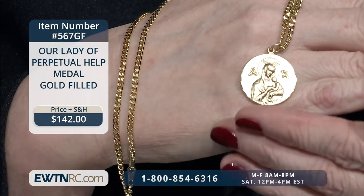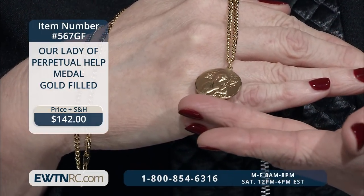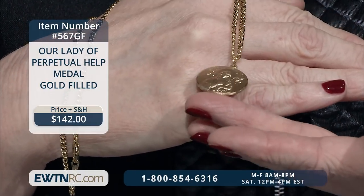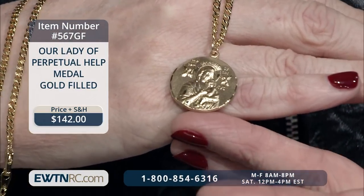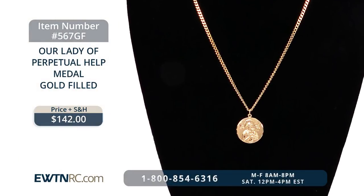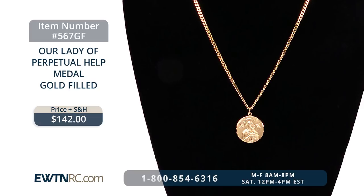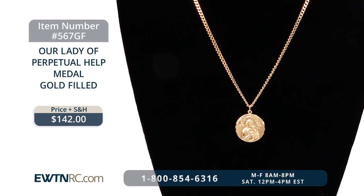We hope people will consider bringing that home. We have this beautiful Our Lady of Perpetual Help medal. We have various colors — whether you like the gold look or the white medal look. The first one is gold filled on a 20-inch gold-plated chain, a very durable chain. It's a beautiful holy reminder, great for a man or a woman. This would be great for a feast day or for anyone with a special devotion to Our Lady of Perpetual Help. When I've gone into various churches where she's honored, I always think how special this is — we all need help in our everyday lives.